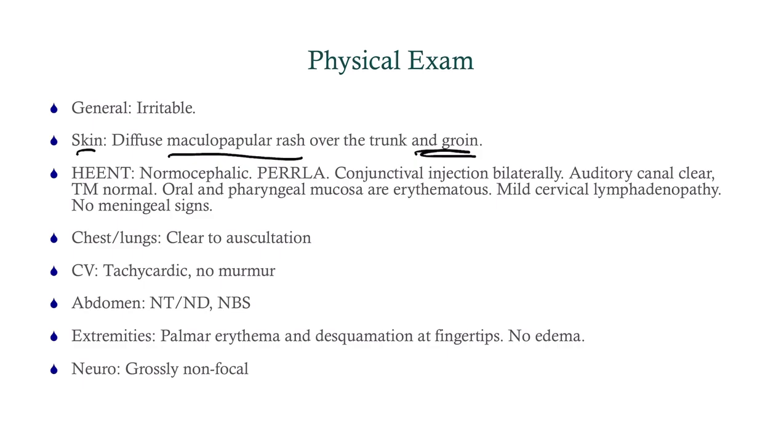On physical exam, looking at the skin, we find a maculopapular rash on the trunk and on the groin. HENT: she has conjunctival injection bilaterally, so something going on with the eyes. Auditory canal is clear, tympanic membrane normal. Oral and pharyngeal mucosa are erythematous. Mild cervical lymphadenopathy and no meningeal signs. Chest, lungs, cardiovascular, and abdomen are all normal.